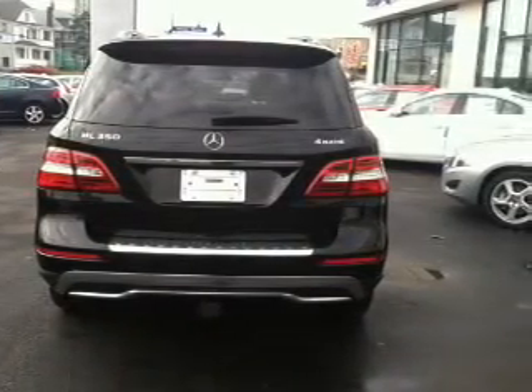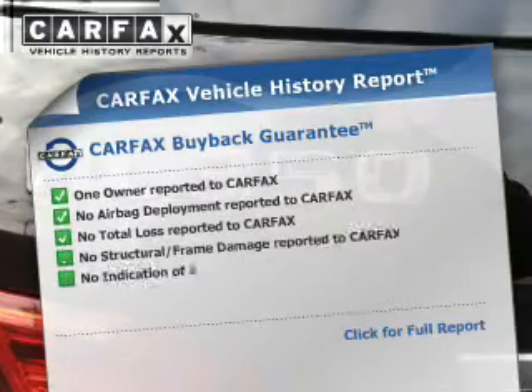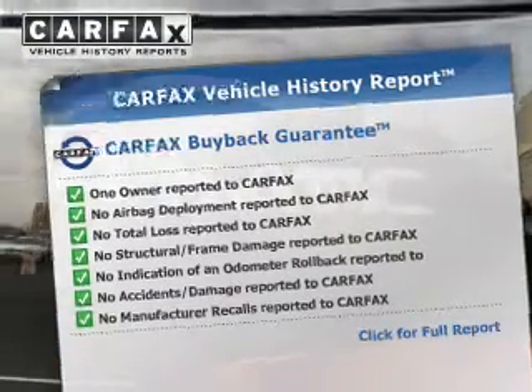Heated seats comfort you on cold winter days, and there's nothing like a sunroof on a nice day. A vehicle history report from Carfax, the most trusted provider of vehicle history information, is offered to provide you with peace of mind.